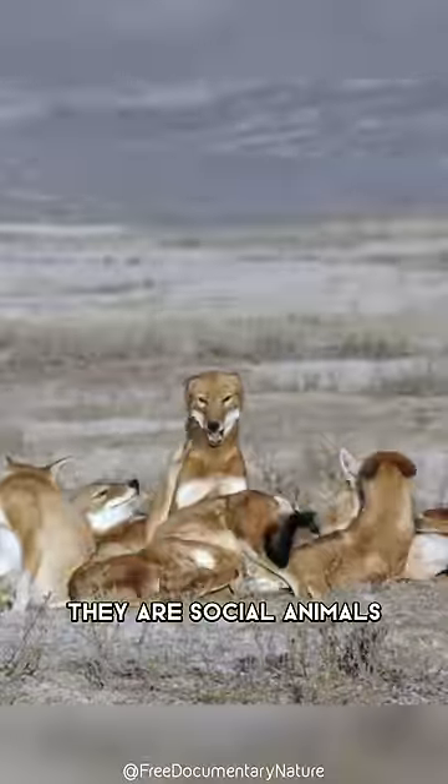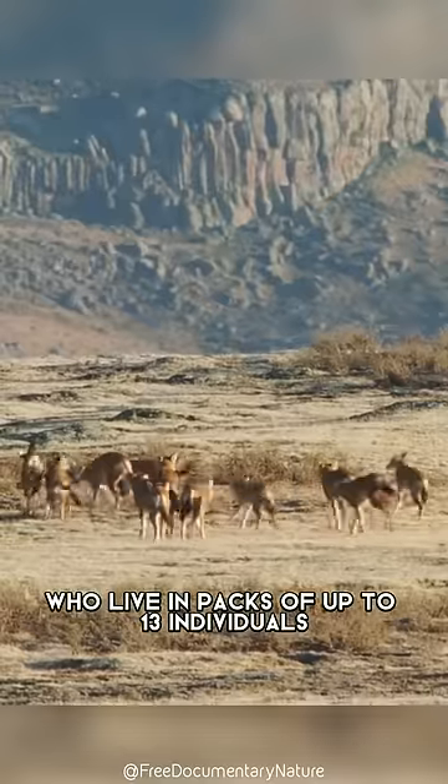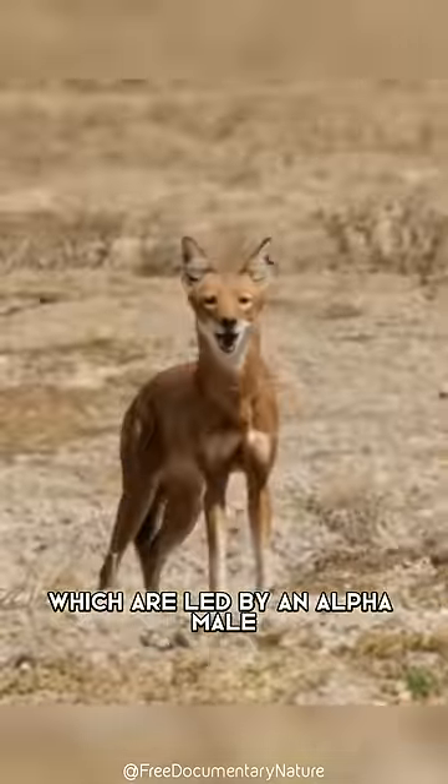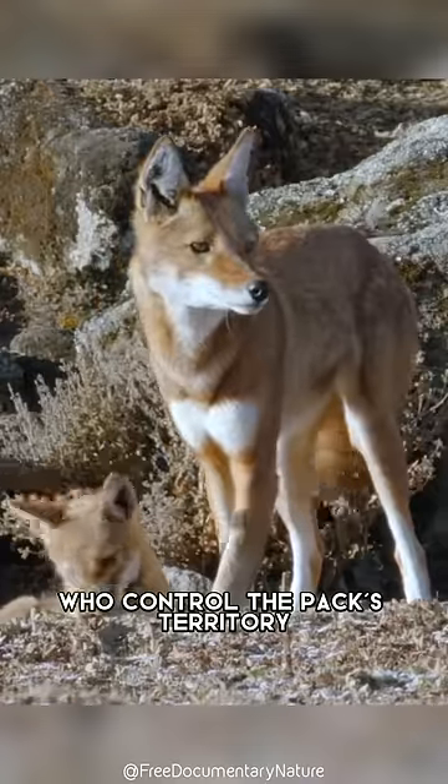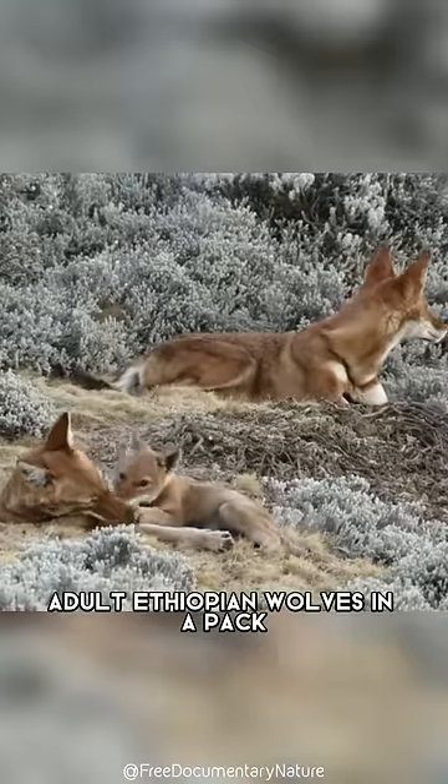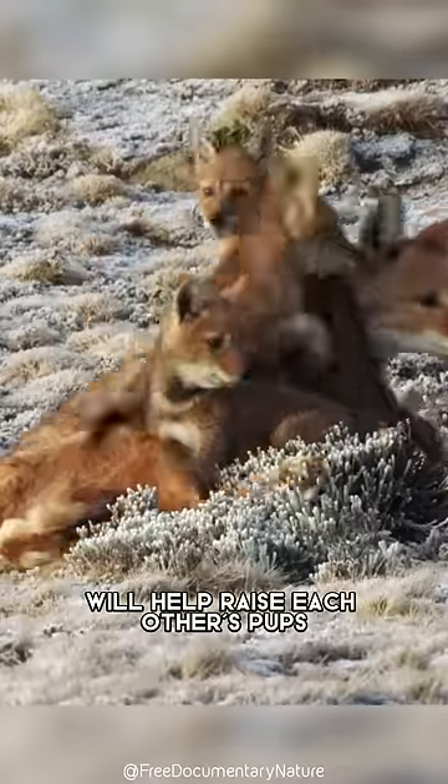However, they are social animals who live in packs of up to 13 individuals, which are led by an alpha male and alpha female who control the pack's territory. Also, adult Ethiopian wolves in a pack will help raise each other's pups.